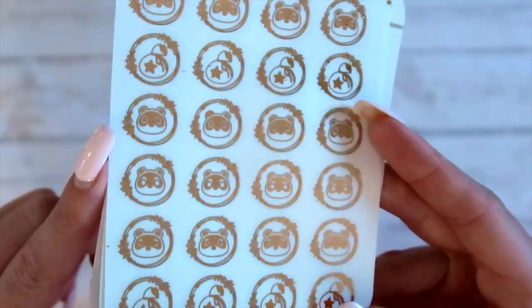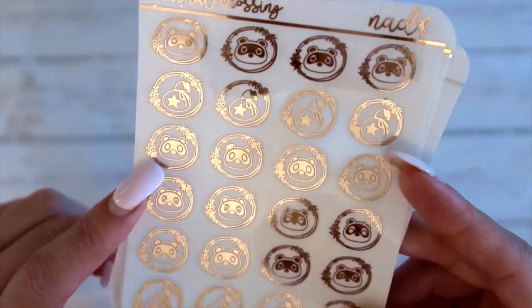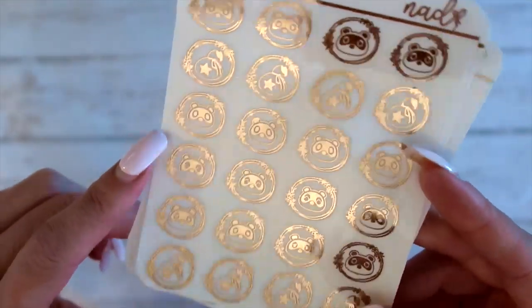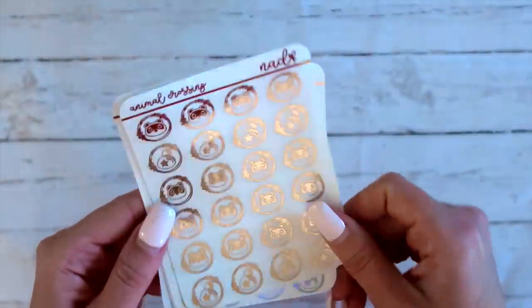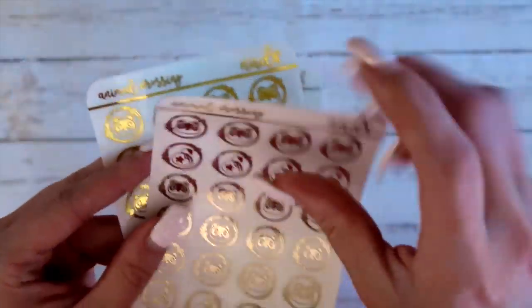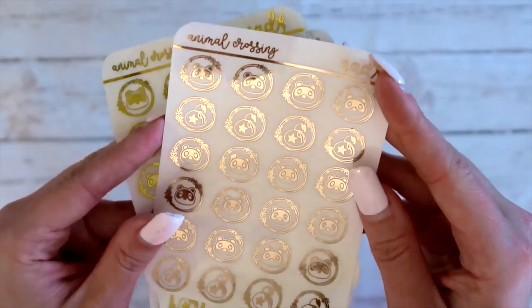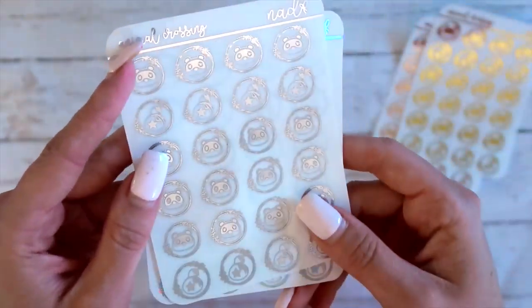So these are Animal Crossing dainty icons — they've got our dainty icon wreath kind of around them. You've got Nook up top, you've got your money bags, and then you've got Timmy and Tommy — I think that's their names. So we've got these in rose gold, gold — and these are clear by the way. I'm not going to do the colored backgrounds for these; I'm only going to do these for clear, gold, and silver.